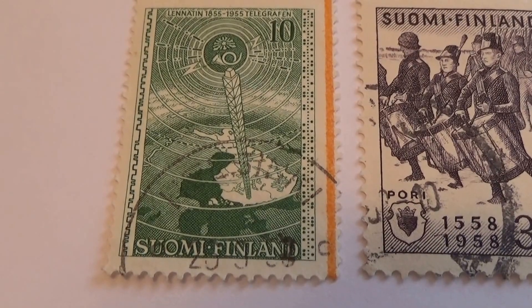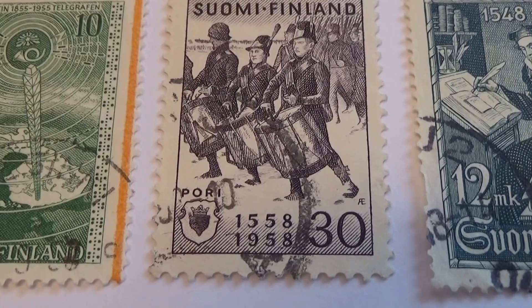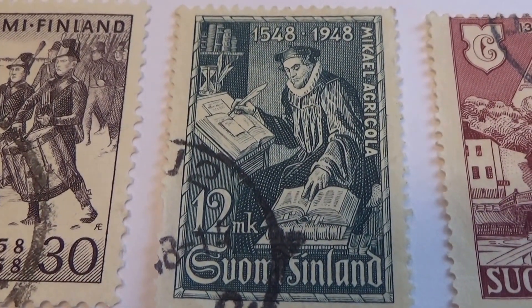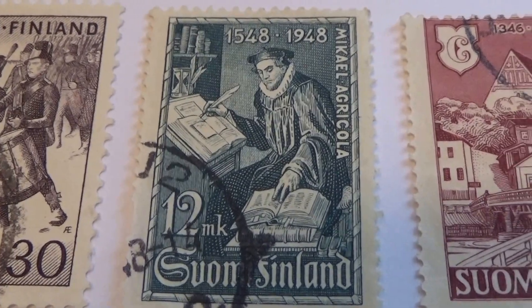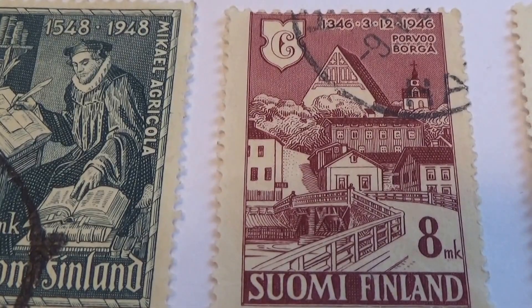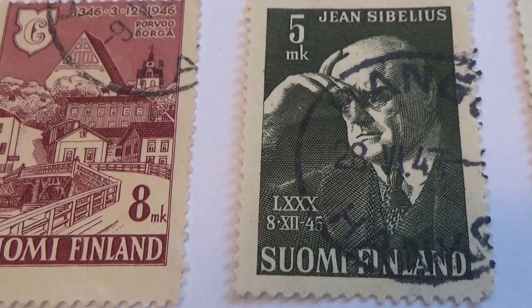That's a nice 10. Different, isn't it? On this one here, 1558 to 1958. 1548 to 1948 — 1548. This is 45.